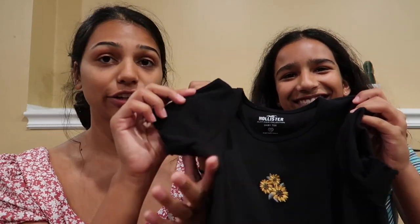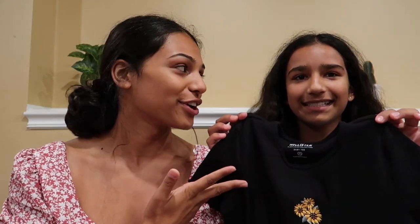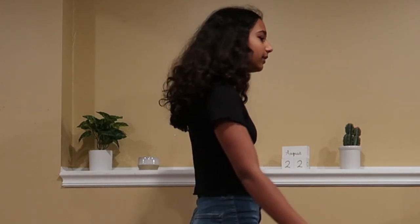The last shirt Brooke has is from Hollister — a black shirt with a sunflower on it, same ruffle cut as the others. It's also a size extra small and also $12. Brooke really likes the sunflowers on it and thinks it's a super nice pop of color. It's super comfortable and she finds this style of shirt flattering. She gives it a 10 out of 10.